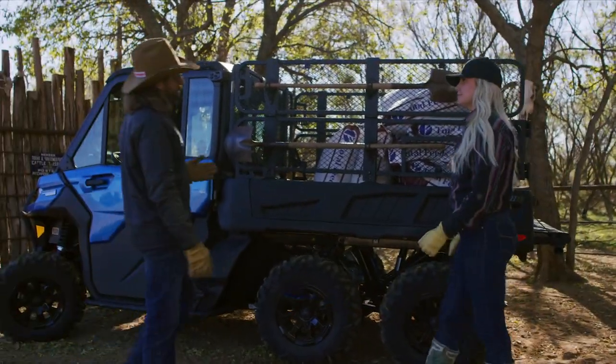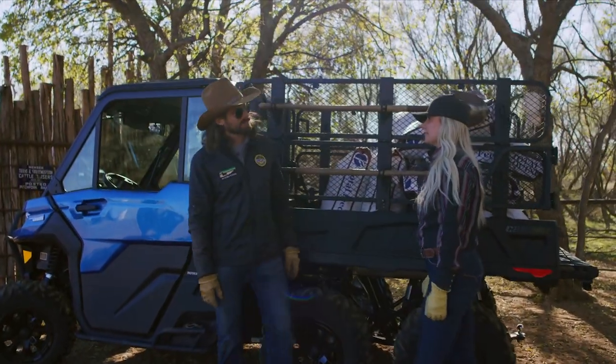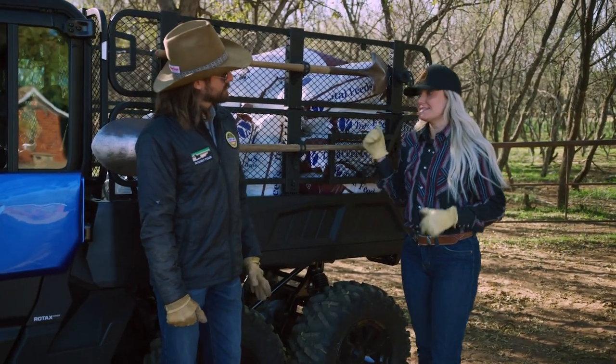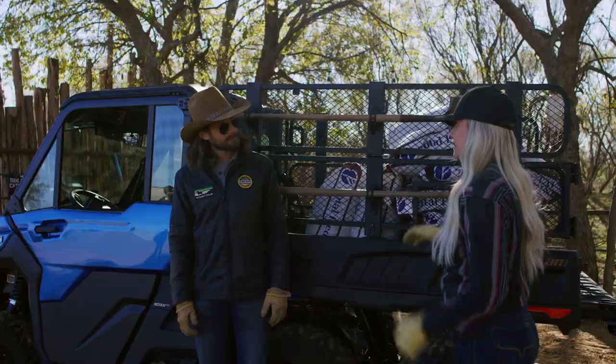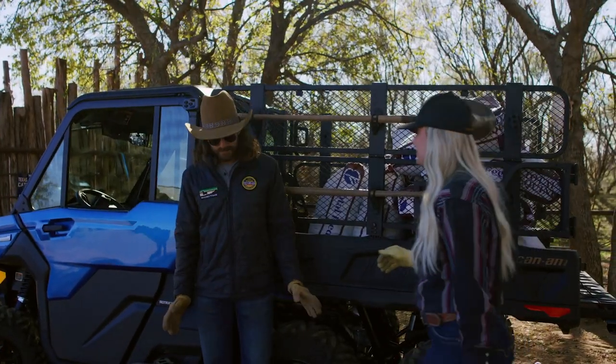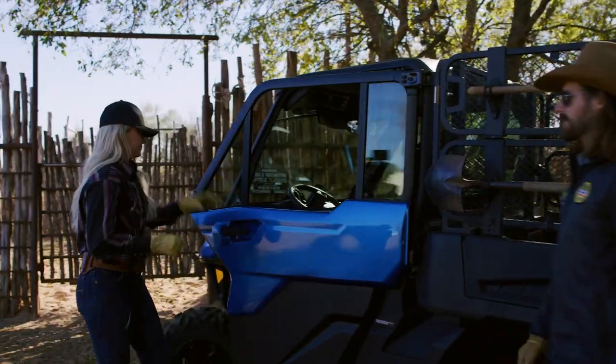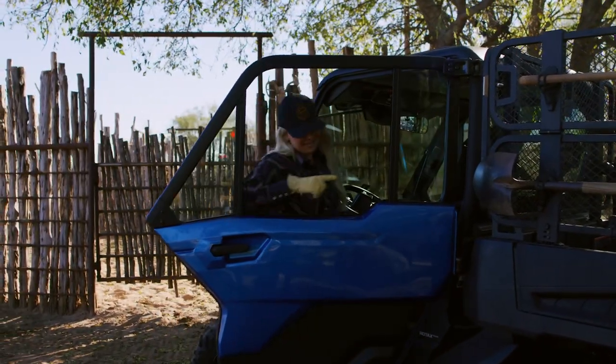This is going to take forever. Are you sure you don't want to borrow one of my interns? I'm positive I don't need any of your interns. The Defender 6x6 has a six-foot bed so I can haul all the feed in one trip. I can turn it into a flatbed if I need to. And the coolest thing about it is, it has a hydraulic dump bed. It's like a dump truck.